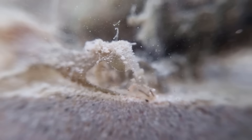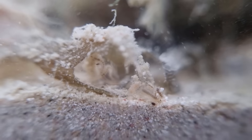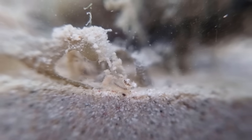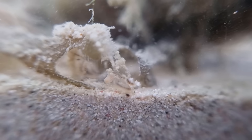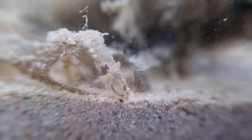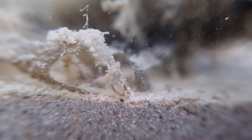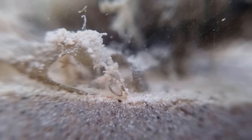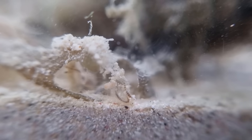Luckily, not all is doom and gloom for the worm population — and luckily I didn't wash too hard. Because there, in between the rocks, you can indeed see a worm moving about, and it is not alone. Under this piece of Dictyota you can see another worm, quite a large one. These are polychaetes, commonly known as bristle worms. Getting to the species level would be just pointless guessing, but I do think they're probably in the subclass Aciculata.